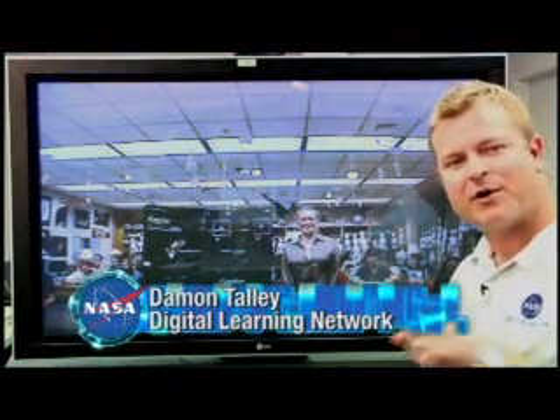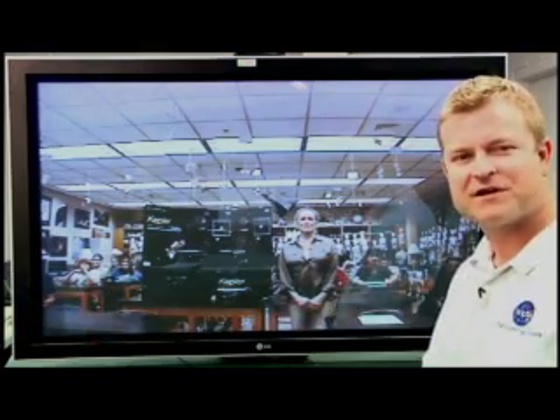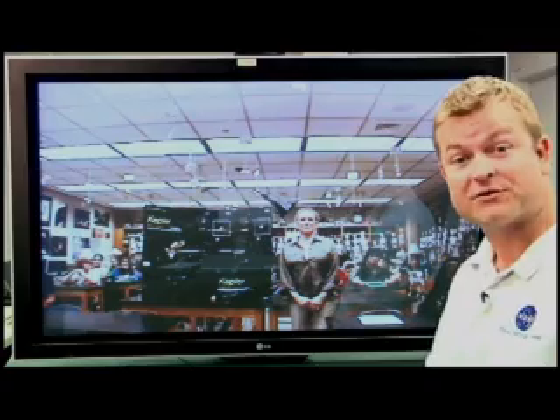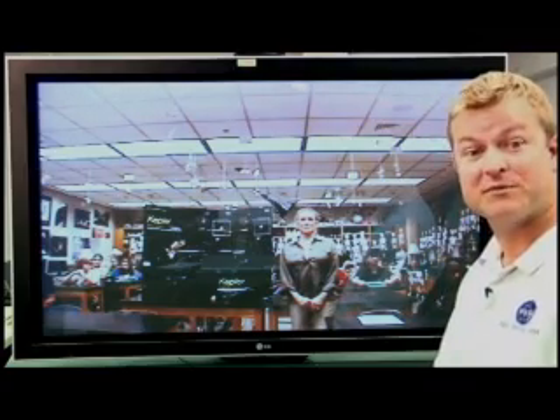Welcome to the Digital Learning Network. We're able to connect with classrooms all across the country, and today we have a special link-up with Sharon Bain's 7th grade classroom at Pine Ridge Middle School in Naples, Florida.